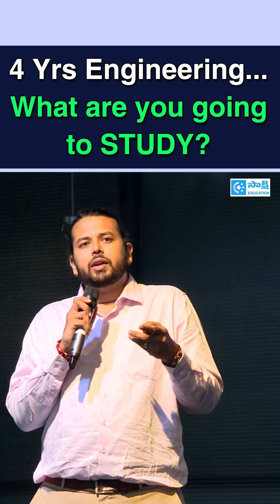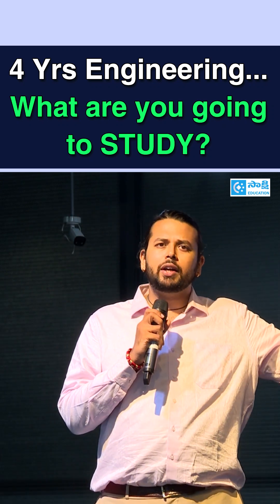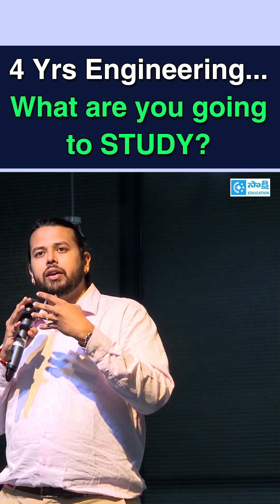In your first year, you get a strong foundation in the sciences that are required for you to actually learn AI.